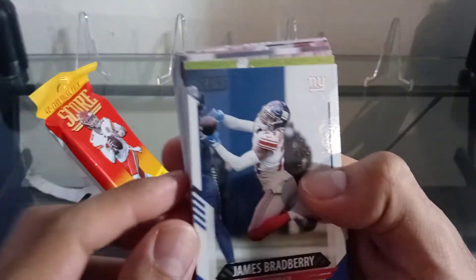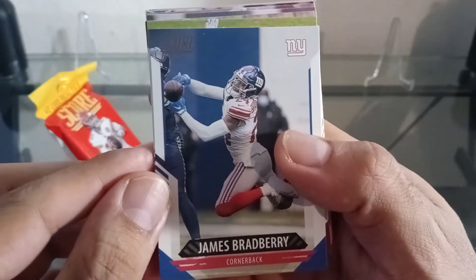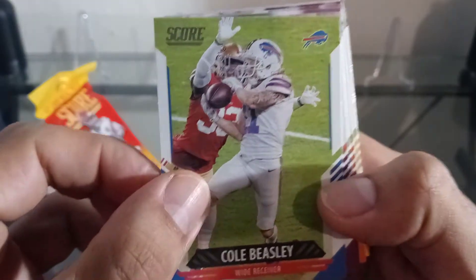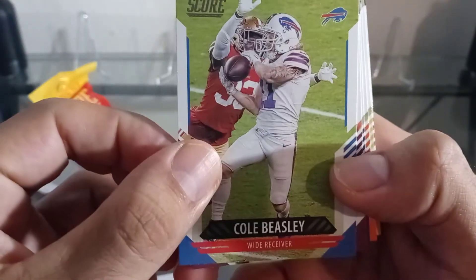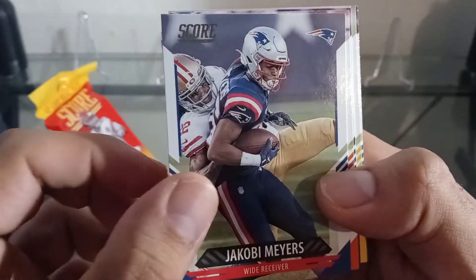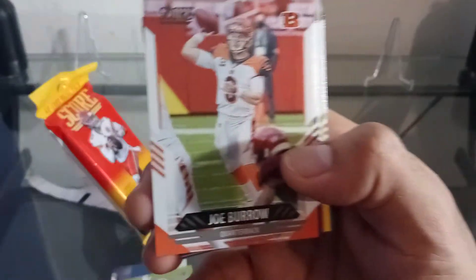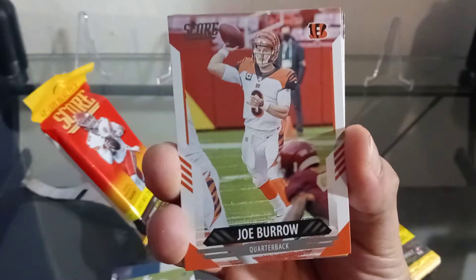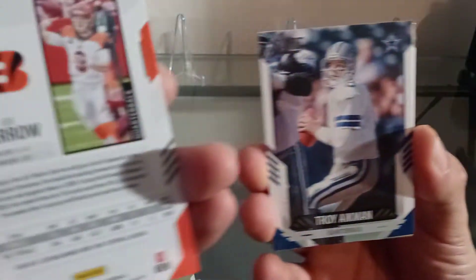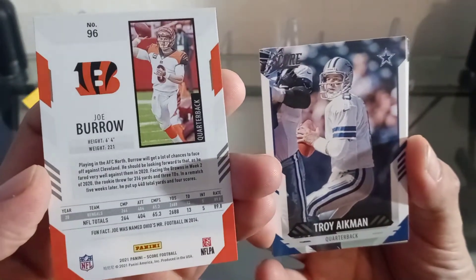All they have is baseball and hockey everywhere, so I was glad to even find just these two packs. Five dollars each, so we'll go ahead and rip them. Hopefully we get some Trevor Lawrence — this is the first Score product we've ripped so far. Right off the bat we got a Joe Burrow, and we got a Troy Aikman too!